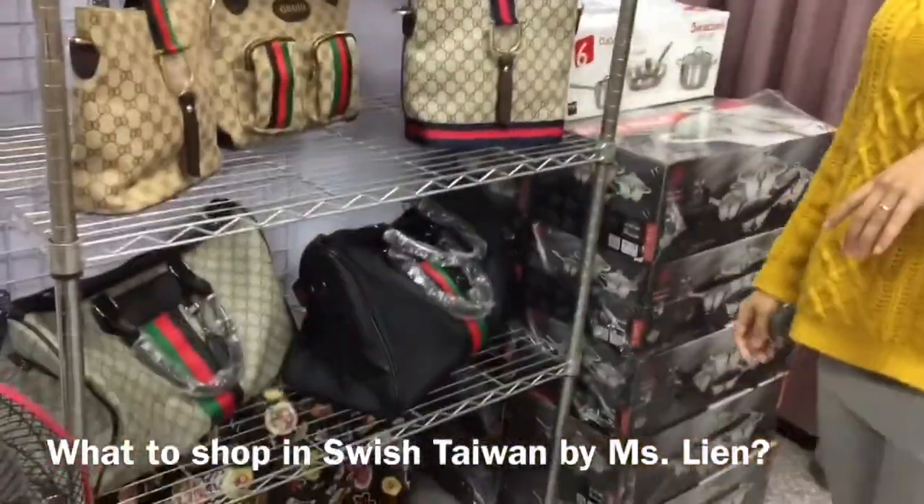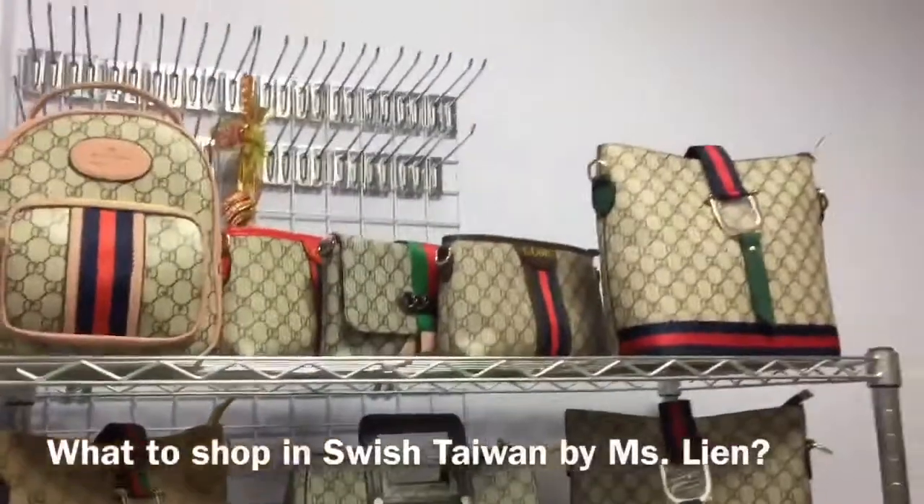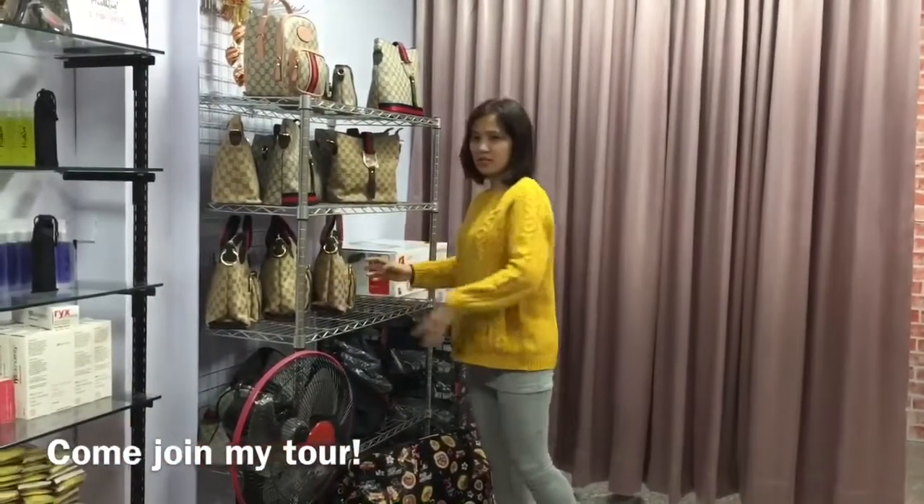Hello everyone, this is Jen from Hello Field Thai, introducing Jen Visits Swish Sinshu Taiwan with Ms. Lien.